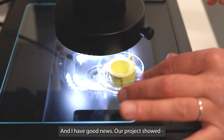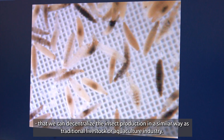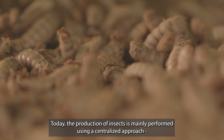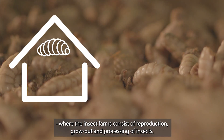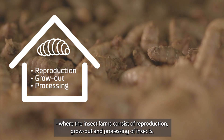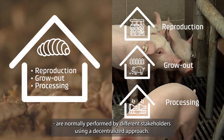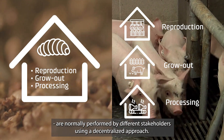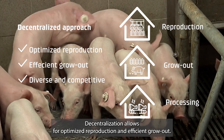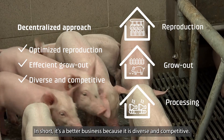Our project showed that we can decentralize the insect production in a similar way as traditional livestock or aquaculture industry. Today, the production of insects is mainly performed using a centralized approach where the insect farms consist of reproduction, grow-out and processing of insects. In traditional animal farming, the reproduction and grow-out are normally performed by different stakeholders using a decentralized approach. Decentralization allows for optimized reproduction and efficient grow-out. In short, it's a better business because it is diverse and competitive.